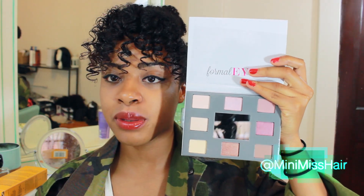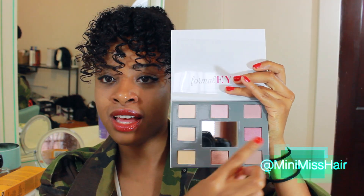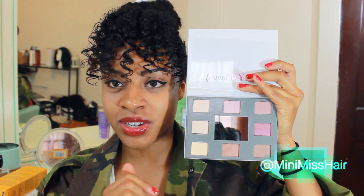Next is Formal Eyes, which is the other palette I tried out. I like this one a lot — it has a couple of matte shades and some shimmer ones. It's a little bit of a warmer palette, which I can appreciate. I like to use warmer, natural-looking makeup on my eyes. Three of the shades are matte and the rest are shimmer colors.